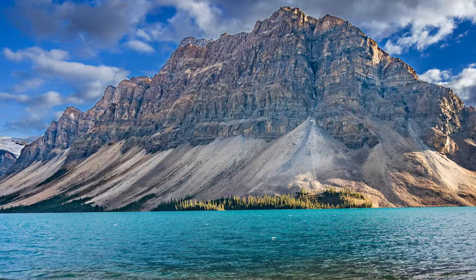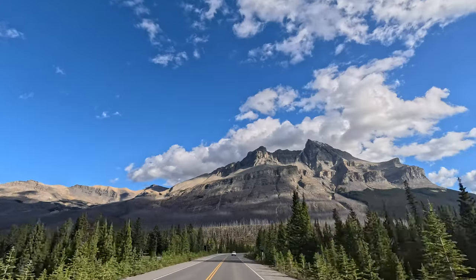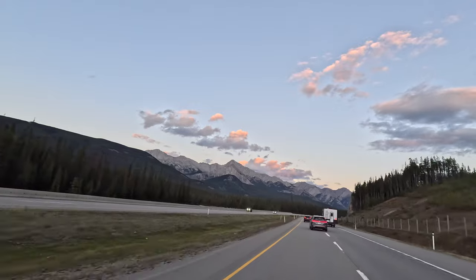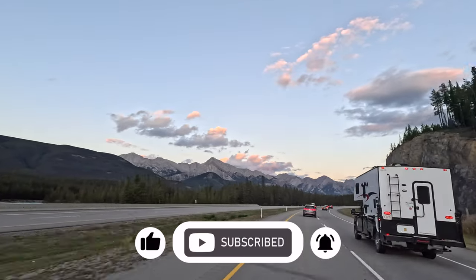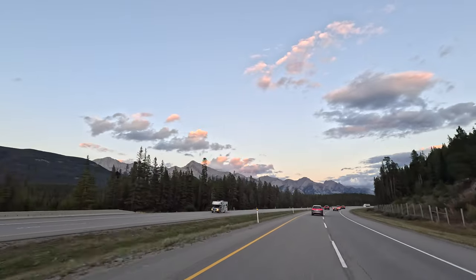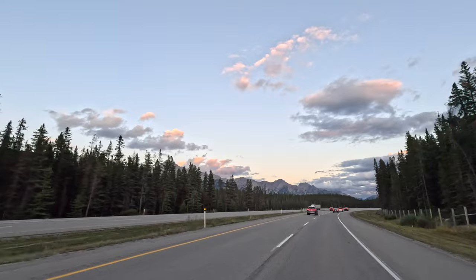From jaw-dropping mountain views to crystal-clear lakes, this road truly showcases the beauty of the Canadian Rockies. We hope this video inspires you to add this unforgettable route to your travel plans. Don't forget to like, subscribe, and hit the bell so you don't miss out on our next adventure. Maybe next time we'll have better luck with wildlife — who knows what else we'll discover along the way. See you in the next video!